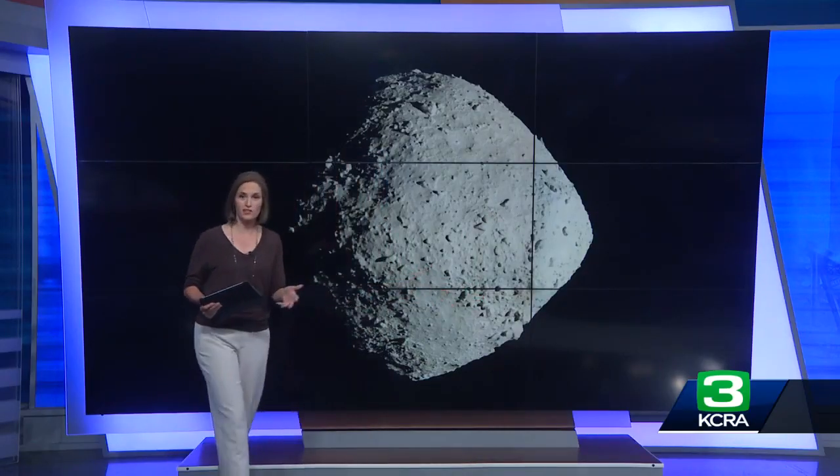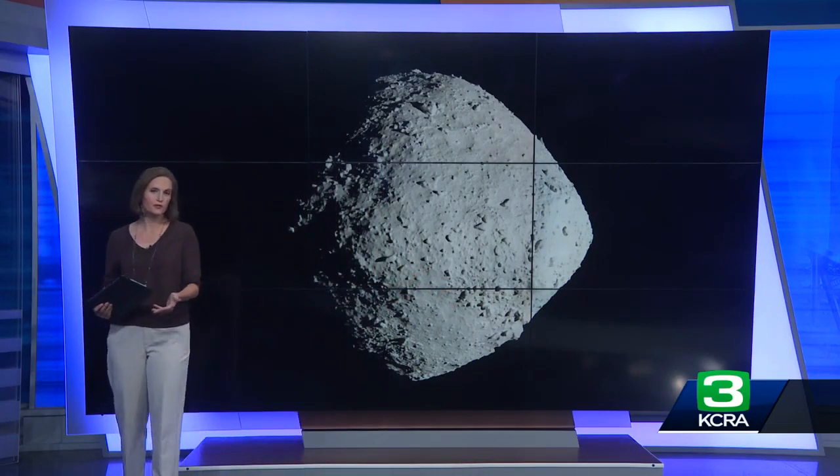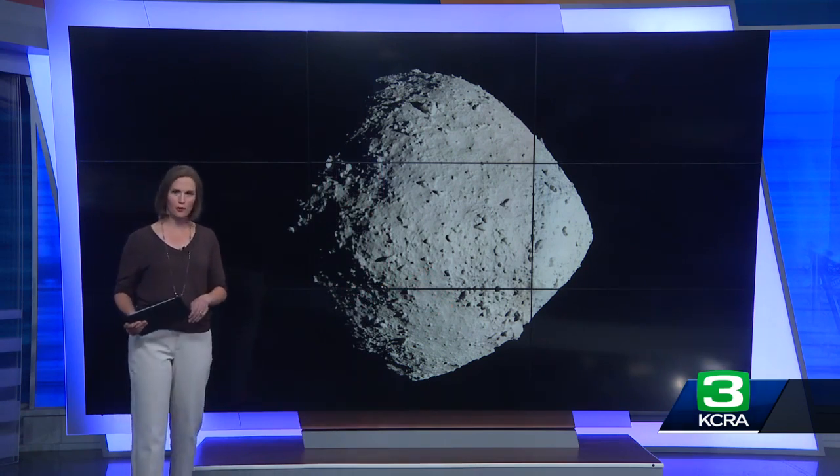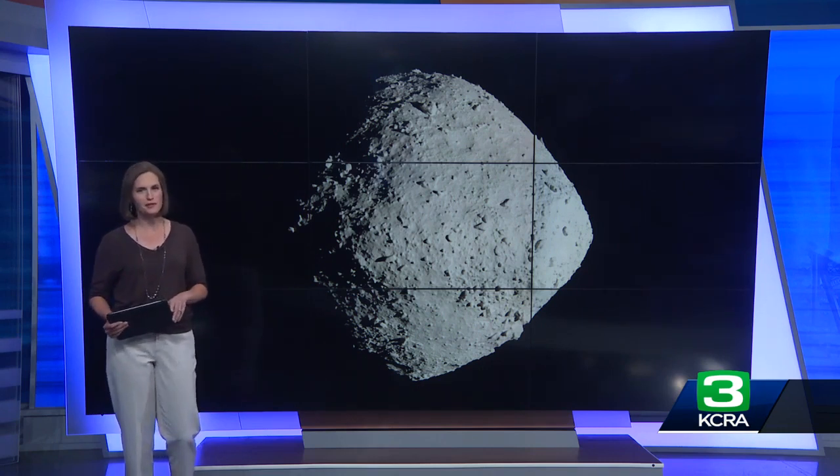NASA says that the OSIRIS-REx mission is going to provide the basis for generations of research, cluing scientists into the origins of Earth. The sample was collected at the asteroid Bennu, and the material is likely four and a half billion years old.